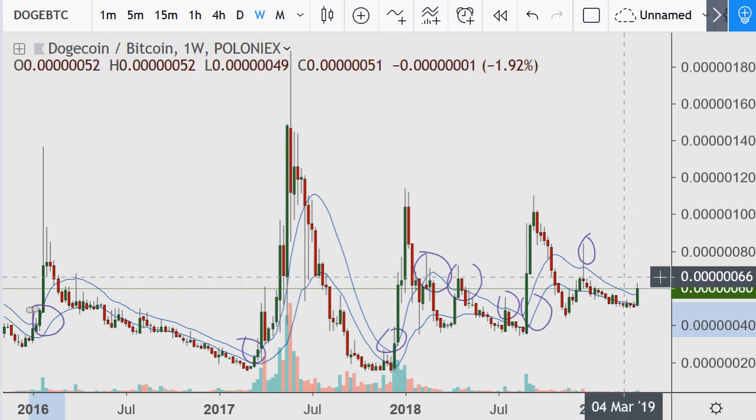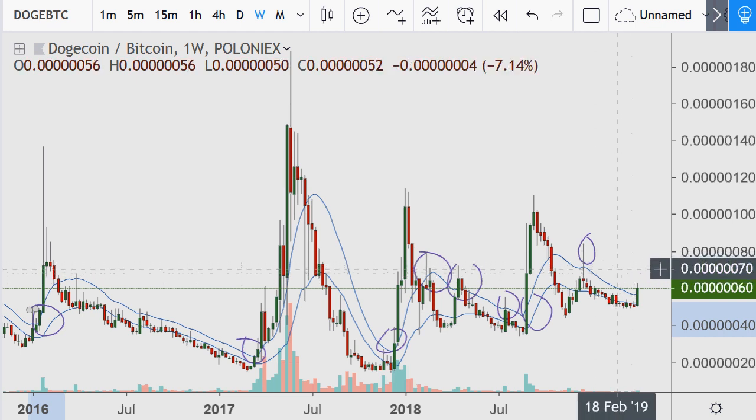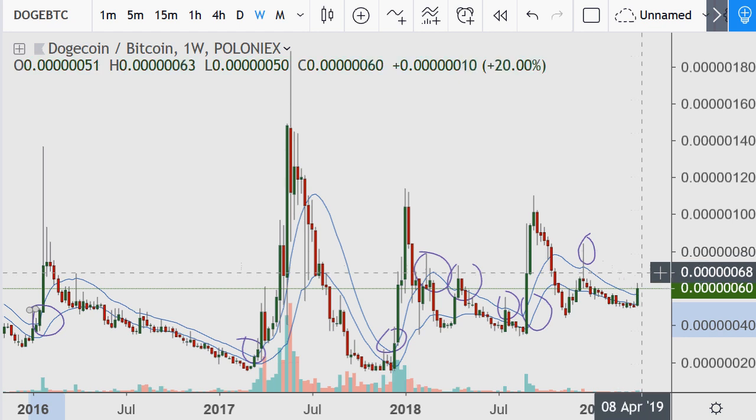Doge is trying to make a statement that it wants to break resistance, but it really has to go higher — around 68 or so — to confirm that the attempt is real.